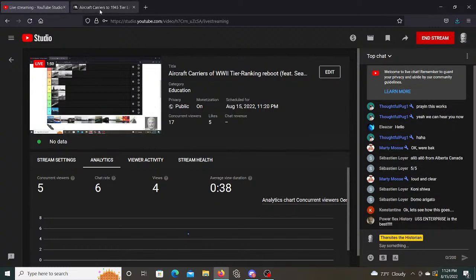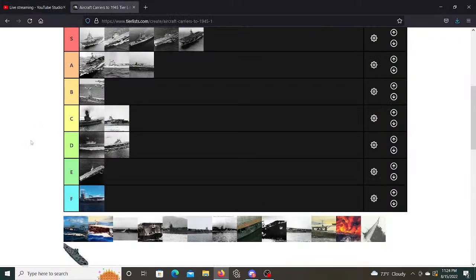We have the carrier Hosho. Hosho is a small carrier — only carries about 15 aircraft, 25 knots. Not bad for what it is. It's an experimental ship, just so the Japanese can learn the potential of the carrier. The reason it's on this list is that when the war started they did actually put it into frontline service at the Battle of Midway. It served as the carrier supporting Admiral Yamamoto's main body, which consisted of the battleship Yamato and other warships.